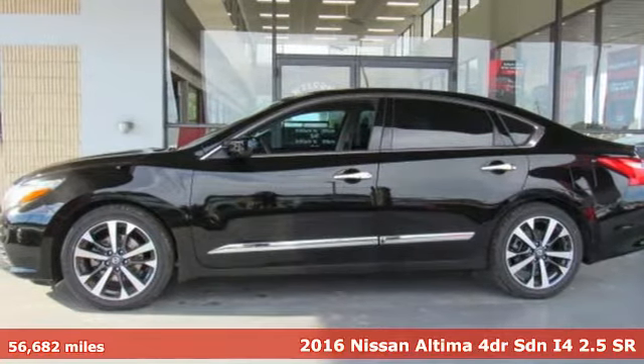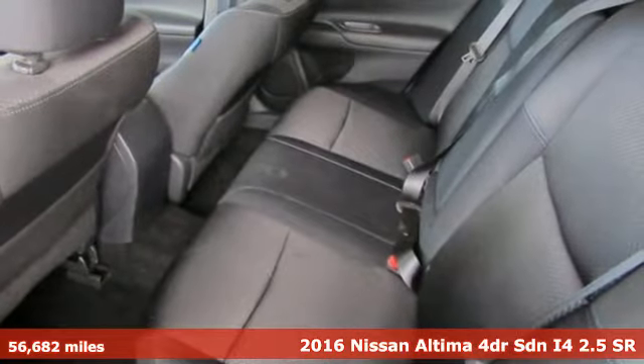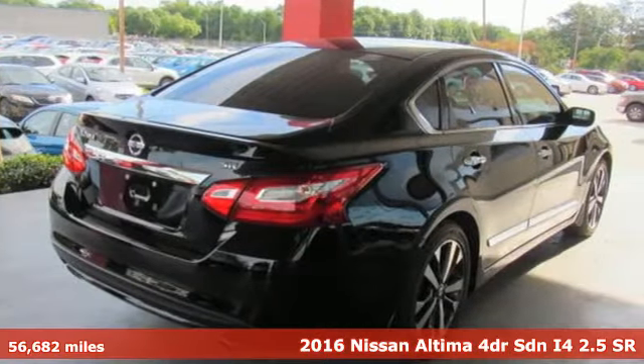It's a 2016 Nissan Altima. Nissan excites the senses, so you can enjoy the journey, and it comes with all the amenities you need.